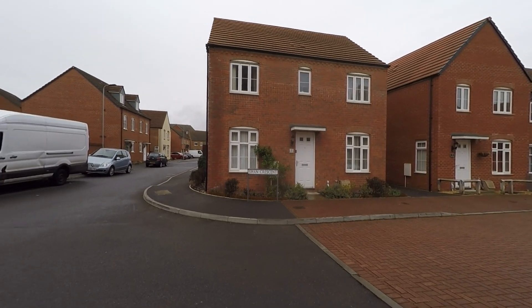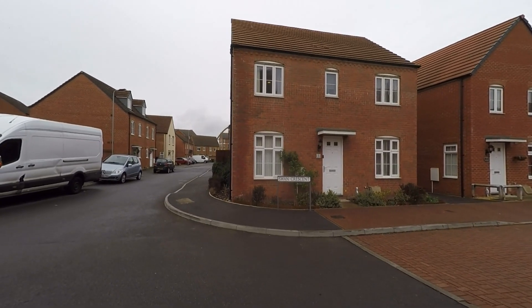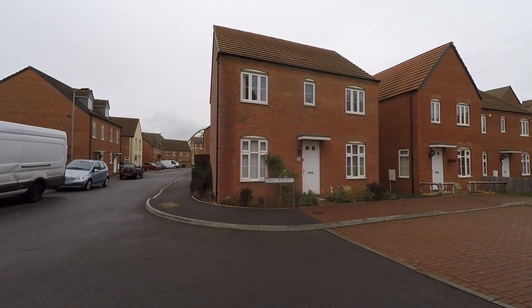Welcome to this video tour of this spacious and immaculately well presented four double bedroom detached family home situated within this modern and highly sought after residential area of Newport.